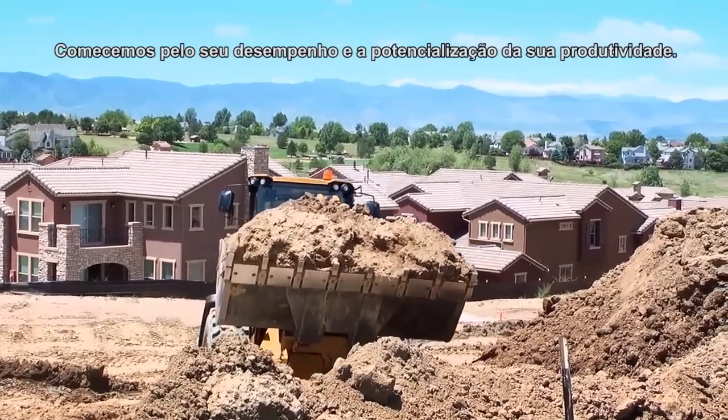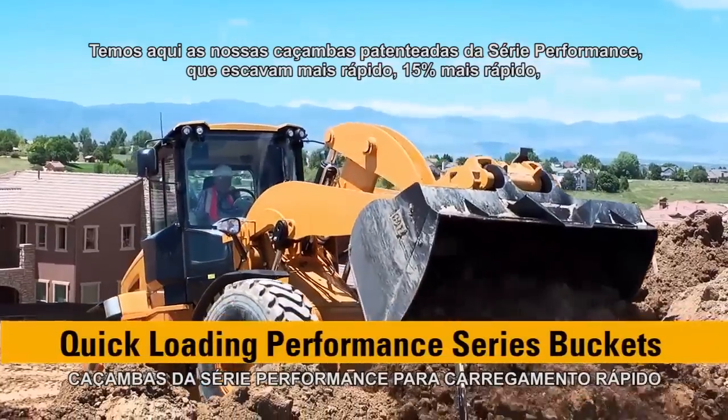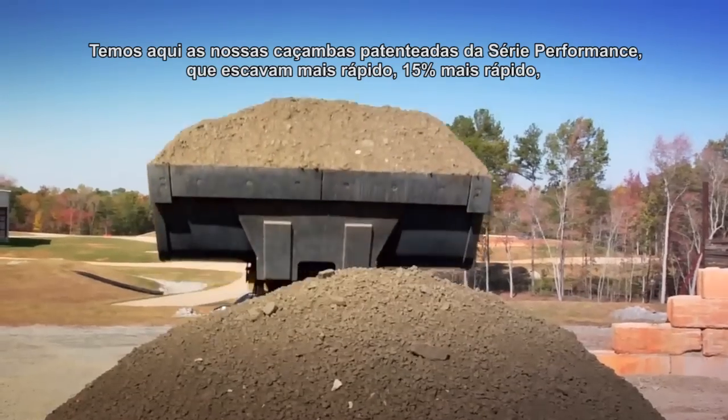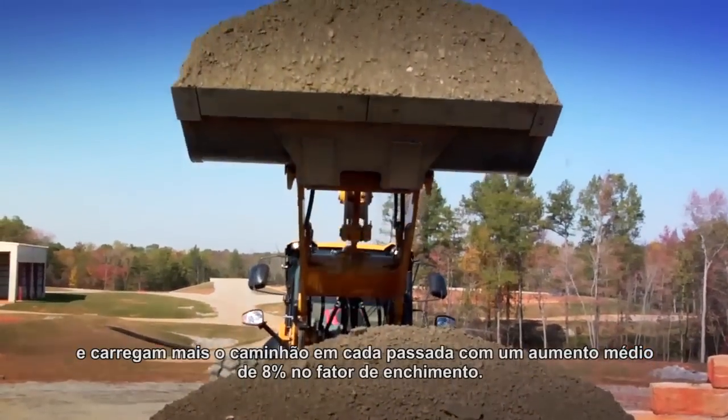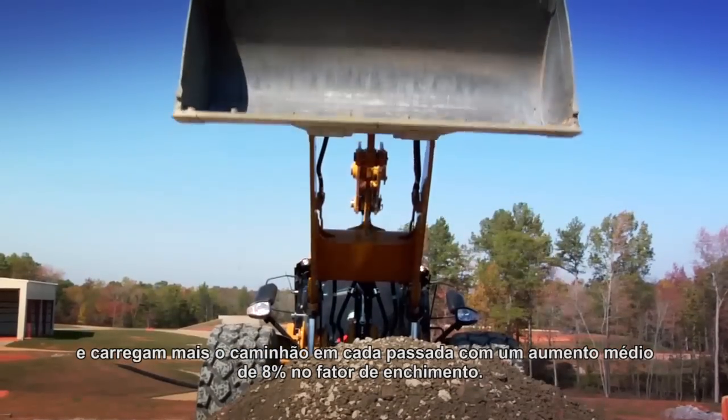Starting with performance and maximizing your productivity, here we have our patented CAT Performance Series Buckets, which dig quicker — about 15% quicker — and put more in the truck on every single pass with an increased fill factor of about 8% on average.